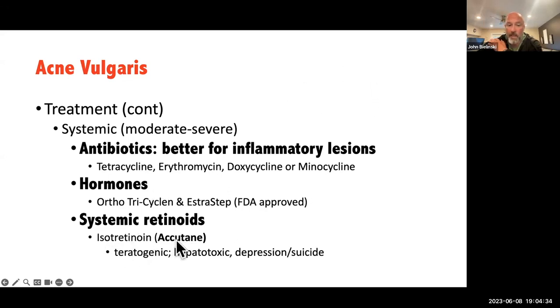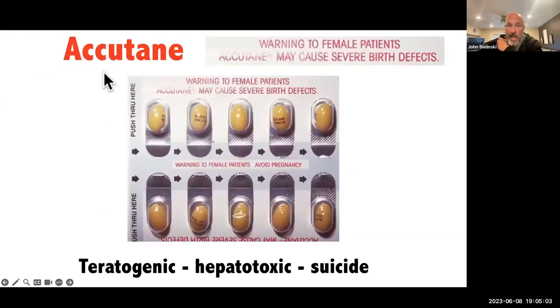The systemic retinoids, like Accutane, are only prescribed by dermatology. It is a dangerous medicine, but when I worked with dermatology, it is impressive to see dermatology providers say this is a miracle medicine. You can have someone with very severe, almost disfiguring acne, catch them three months later, and they look stunningly cleared up. Now, it's teratogenic, hepatotoxic, and there's a risk of depression and suicide — so Accutane is a very, very powerful medicine.